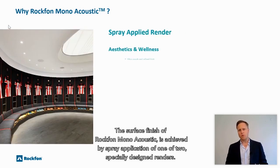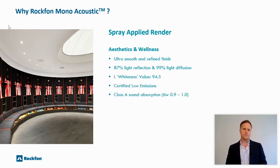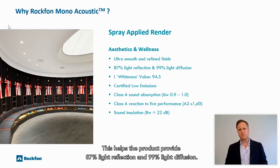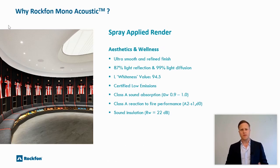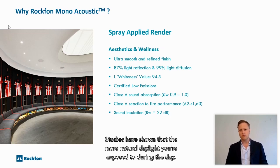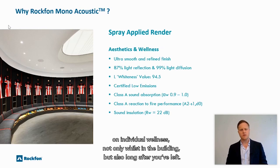The surface finish of Rockvon Monoacoustic is achieved by a spray application of one of two specifically designed renders. Our elegant render provides an ultra-smooth refined finish with an incredibly high whiteness value of 94.5. This helps the product provide 87% light reflection and 99% light diffusion, thereby improving the natural coverage of any room, which in turn reduces the need for harsh artificial lighting. Studies have shown that the more natural daylight you're exposed to during the day the better you sleep at night, so spending time in a space featuring Rockvon Monoacoustic has a positive impact on individual wellness, not only whilst in the building but also long after you've left.